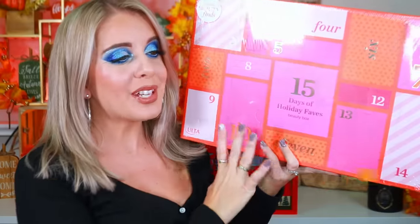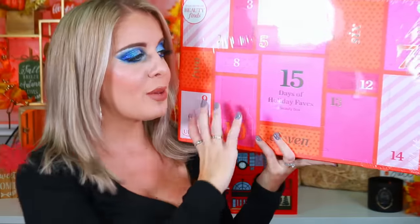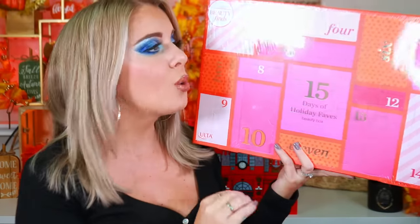Up next is Ulta's collaboration with Target — the 'Best of 15 Days of Beauty' with Target and Ulta favorites. This was exclusive to Ulta inside Target, retailed for $45, sold out super quickly, and I was so happy to find the last one.